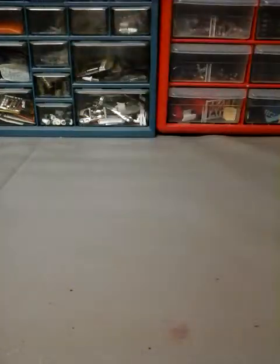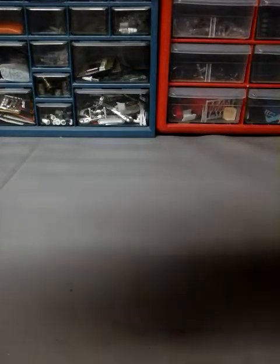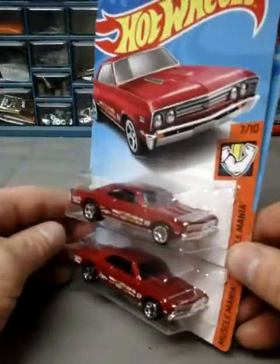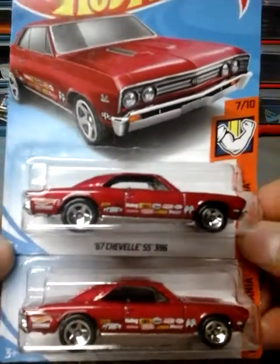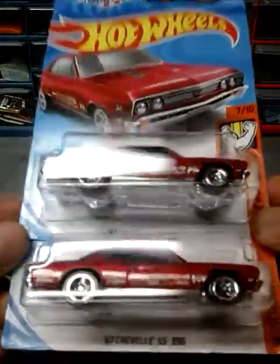Next up I have two of the 67 Chevelle SS 396. Very good — I love this one. It's a pretty cool paint scheme, especially the stickers along the bottom. It's more of a drag look, pretty cool.